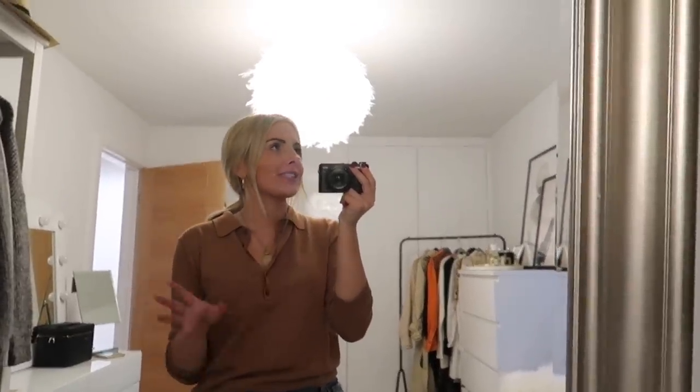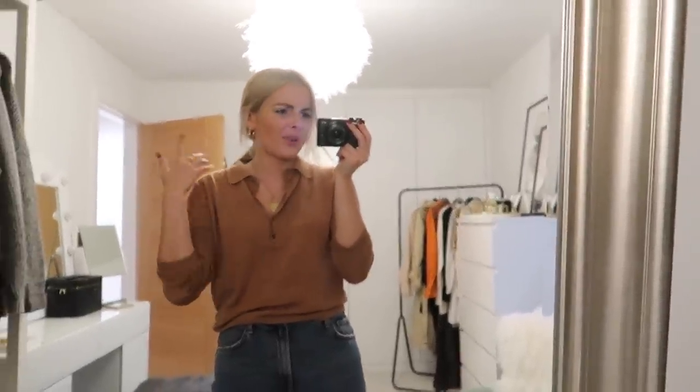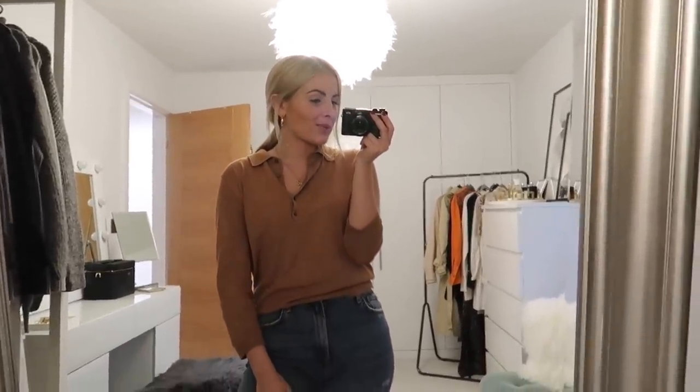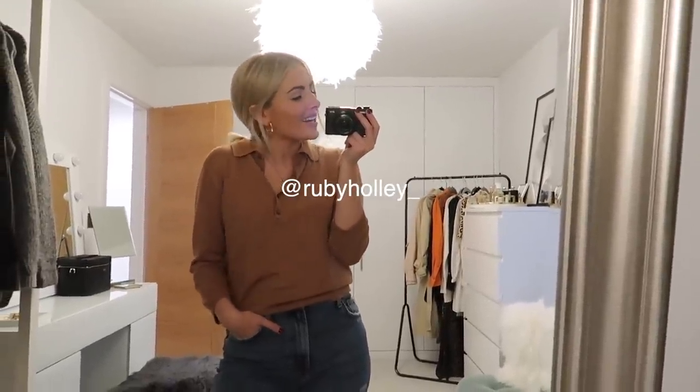That is the end of my dressing room tour — I really hope you guys enjoyed it! I also want to mention that a lot of my stuff I keep in the loft and bring back down seasonally — all my summer dresses, sandals, shorts, skirts are in boxes up there, and I swap it all over when summer comes around. I also keep most of my coats in a hallway cupboard. I'm lucky I have a lot of storage in this house. Anyway, please subscribe to my channel if you enjoyed it, let me know what you thought in the comments, and do follow me on Instagram — I'll leave my Instagram on screen. I'll catch you in my next video, bye!